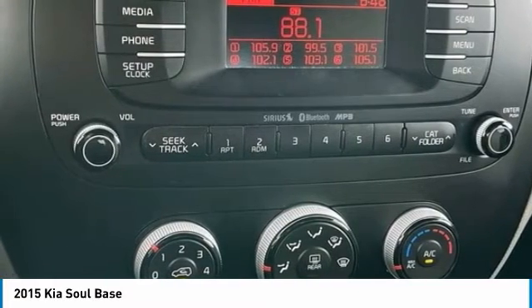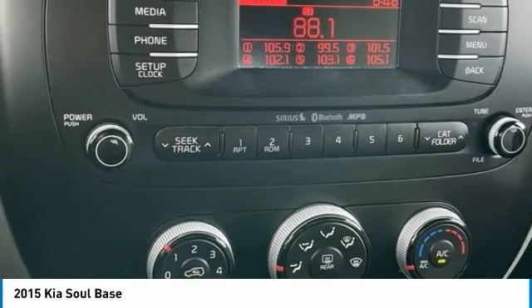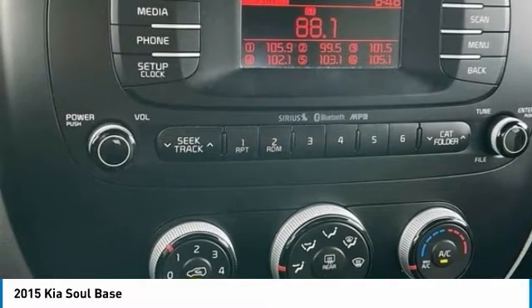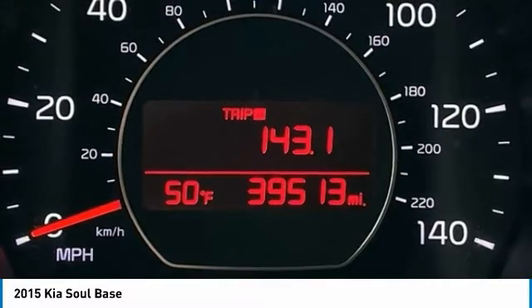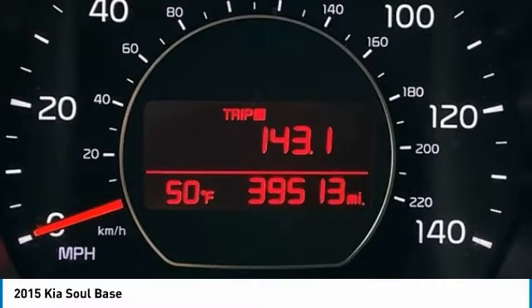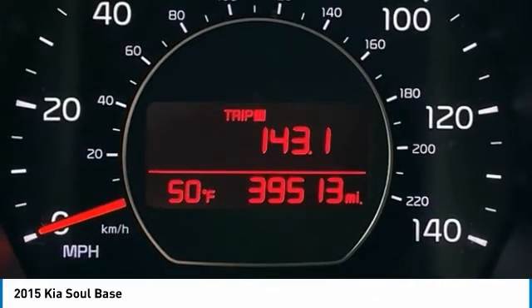MTN View at 153 prides itself on value pricing and exceeding all customer expectations. We are conveniently located at 6061 International Drive, Chattanooga, Tennessee 37421, and we're always going to be the low price leader.